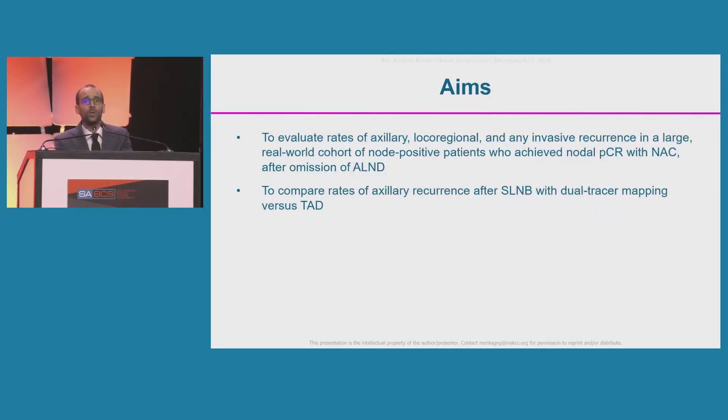The aims of our study were to evaluate rates of axillary, local-regional, and any invasive recurrence in a large real-world cohort of node-positive patients who achieve a nodal pathologic complete response (PCR) after neoadjuvant chemotherapy and where axillary lymph node dissection was omitted. We also aimed to compare rates of axillary recurrence after sentinel lymph node biopsy with dual-tracer mapping versus TAD.